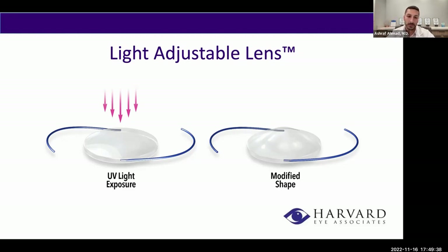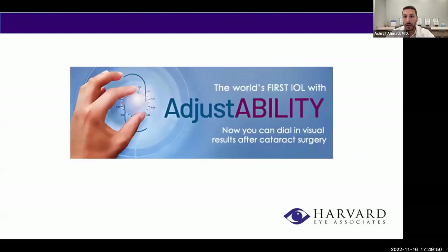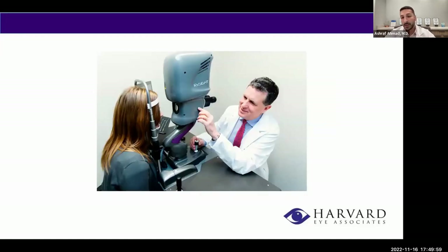After the light adjustable lens is implanted, you'll have about five post-operative visits. We dilate you, check the prescription, put you in trial frames to see your visual outcome preference, and sometimes have you walk around the clinic to confirm you like that prescription. We then take you to the procedure room where we apply UV light to the lens — the UV light actually changes the shape of that lens to give you your desired visual prescription. It's a very precise and customizable process.